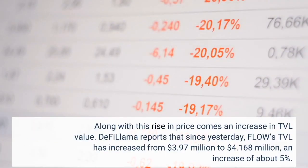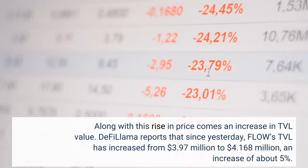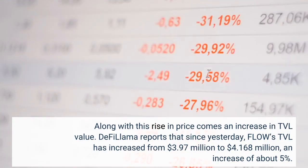Along with this rise in price comes an increase in TVL value. DeFi Llama reports that since yesterday, Flow's TVL has increased from $3.97 million to $4.168 million, an increase of about 5%.